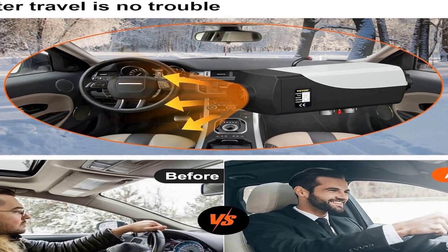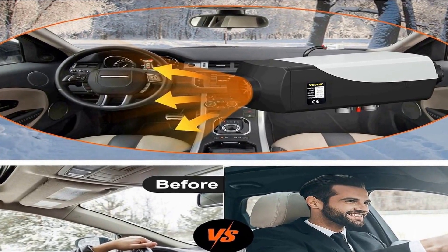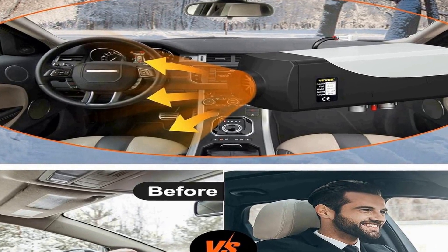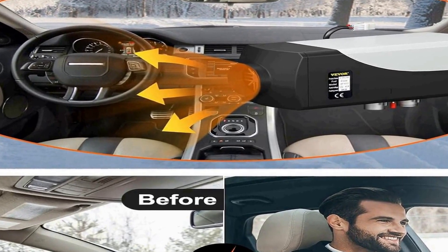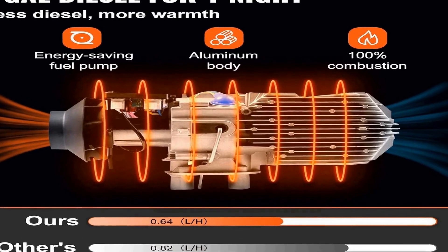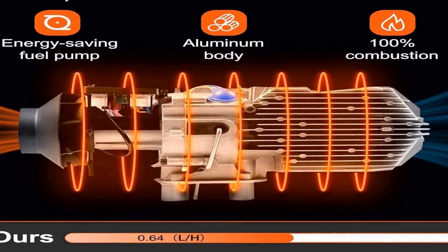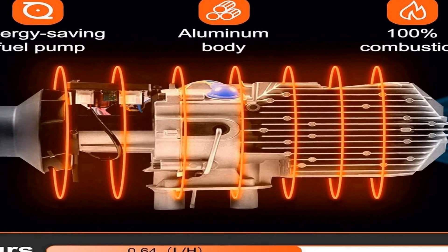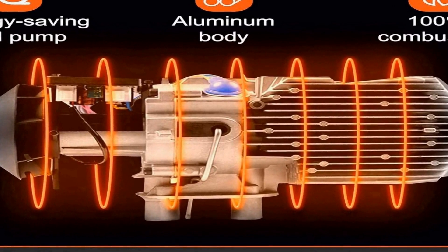One of the standout features of this diesel heater is its user-friendly interface. The LCD thermostat monitor and remote control provide convenient control over the heating settings, enabling users to adjust the temperature and airflow as per their preferences. This level of control ensures that the interior of your vehicle remains comfortable and cozy regardless of the external temperature. The VEVOR diesel air heater is a reliable and efficient heating solution for a wide range of vehicles, delivering warmth, convenience, and ease of operation to enhance your travel experience.